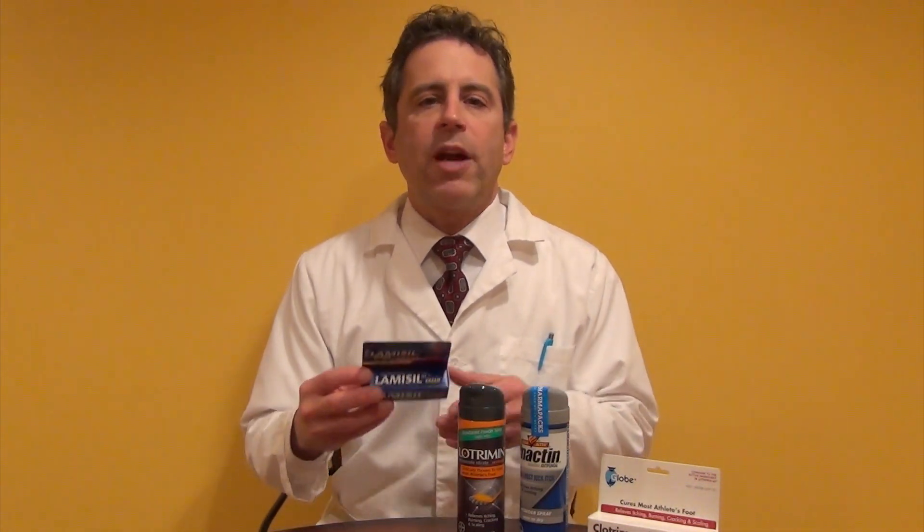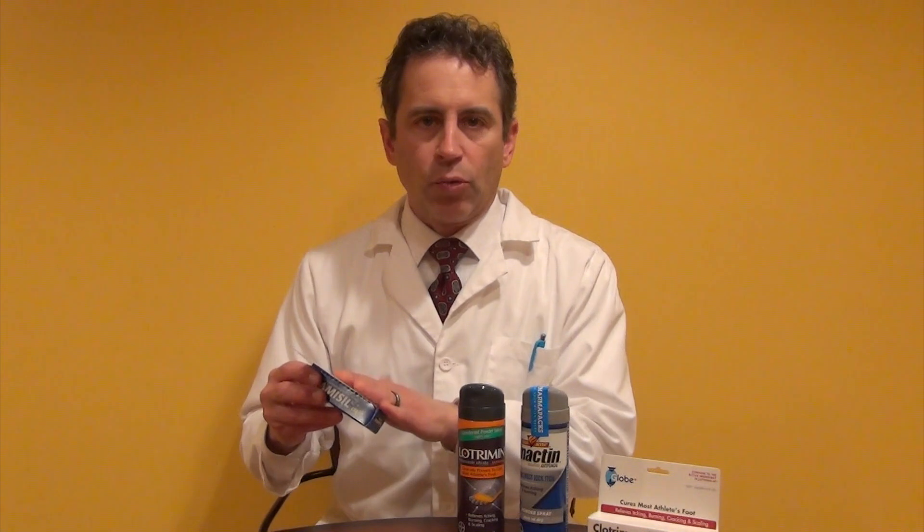When you look at the back of the box, it says 'cures most athlete's foot.' It doesn't guarantee that it's going to necessarily eradicate the problem, and that holds true for all of these products, because each one is a different chemical and different funguses respond differently to different chemicals. So you never know which one is actually going to work. The best thing you can do is read the panel, read the directions, and follow the directions.